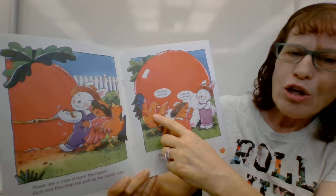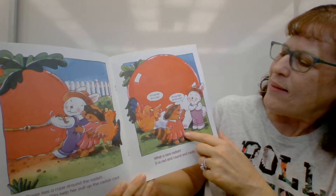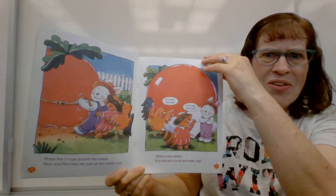It is red and round and really big. Rooster says it's as red as a ruby. Raccoon says it's as high as the roof. It really is, isn't it?